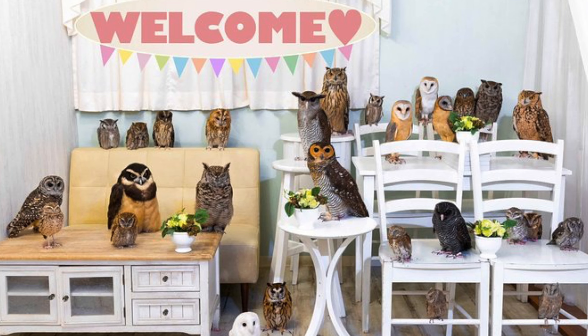You know how in Japan they have cat cafes or different exotic animal cafes? It turns out that this place is also an aquarium cafe. I was like, oh, that's pretty cool, I'm going to go check this out. But as it turns out, it is way, way more than that. Let's go find out.